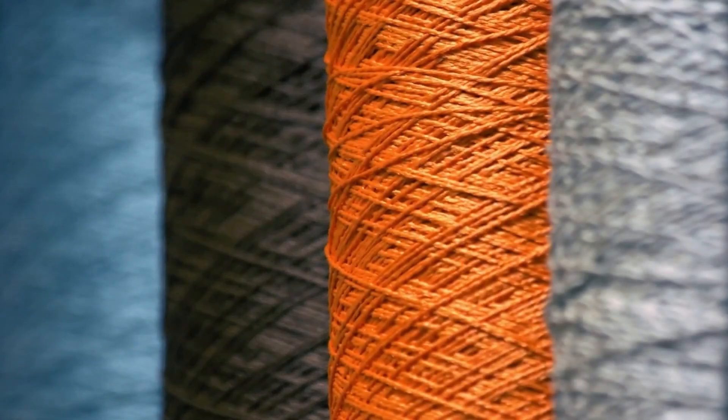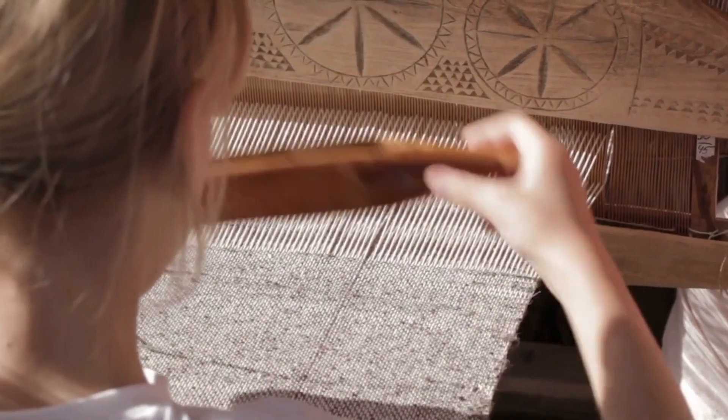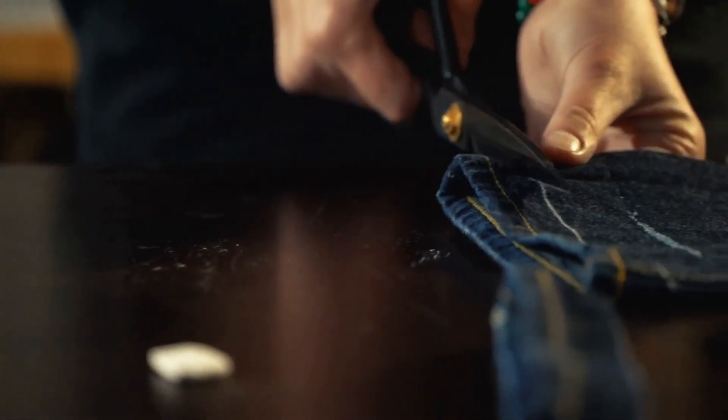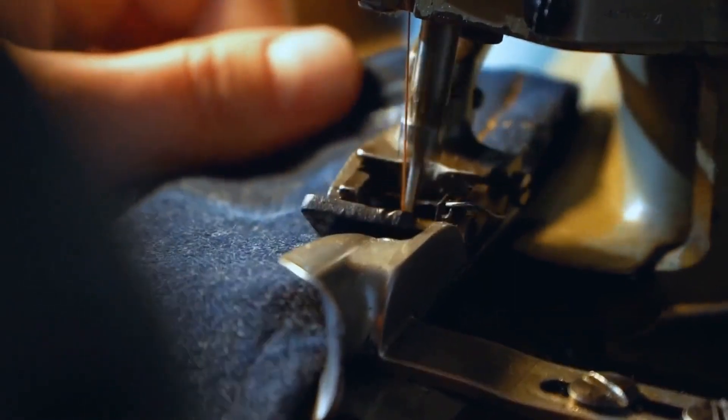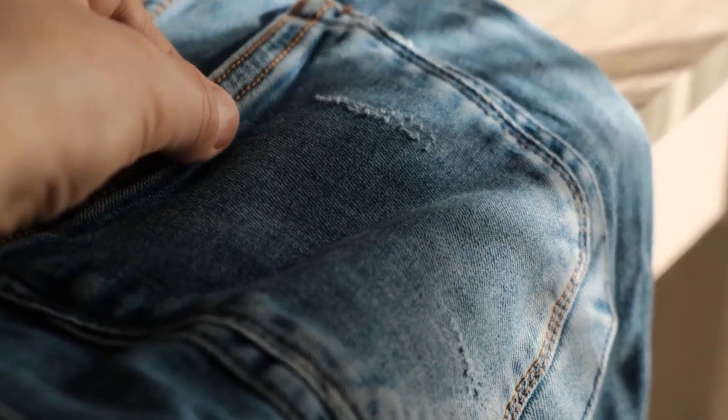Natural dyes have mostly been supplanted by less expensive synthetic dyes in today's market, so jeans created with natural dyes are still frequently valued as high-end items. Furthermore, the feel of this denim is very different — it's not as stiff as regular denim, because an antique loom is used to create it by hand. Weaving just 10 centimeters of cloth takes an hour, after which a thorough quality control procedure is followed.